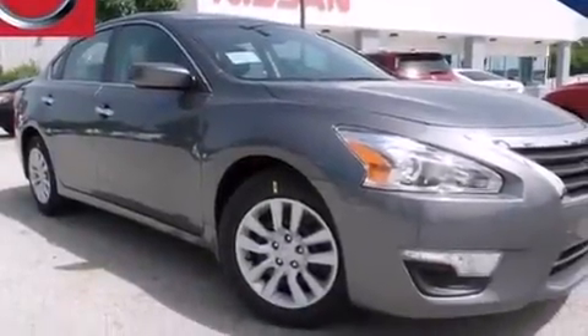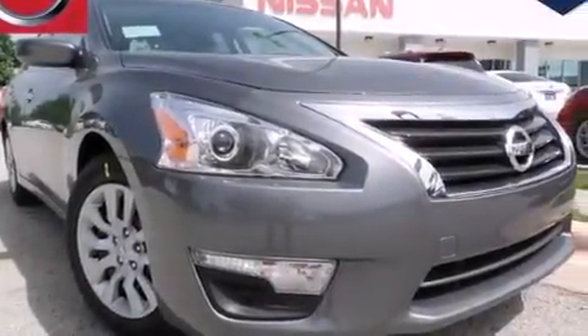With an EPA estimated rating of 38 miles per gallon on the highway, this automobile is clearly a fuel-efficient choice.